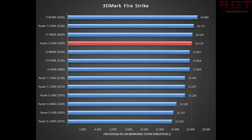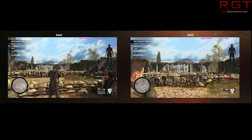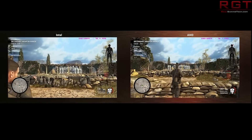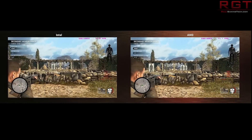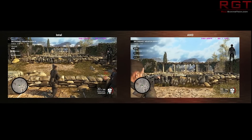In 3DMark Firestrike, the 2600 comes in at a fairly respectable fourth place with a result of 16,133, just under the 7800X and not too far behind the 2700X. The 1700X came in at 15,240, showing a fairly significant improvement. It's not matching the 8700K, but it does come in comfortably over the 8600K.